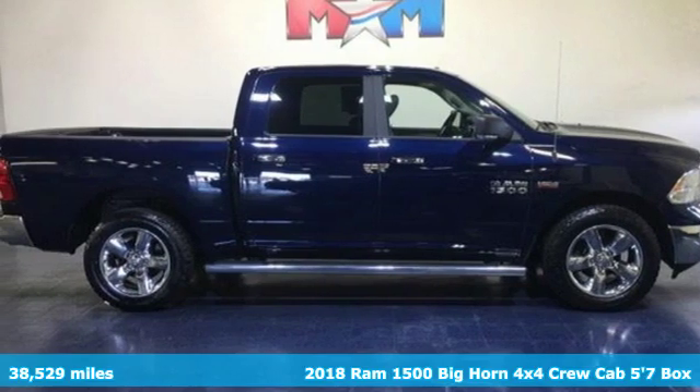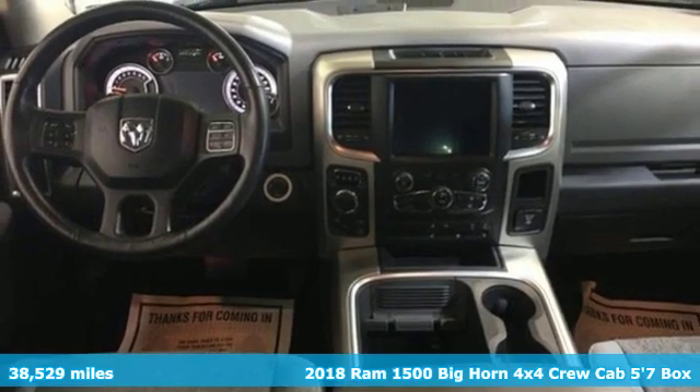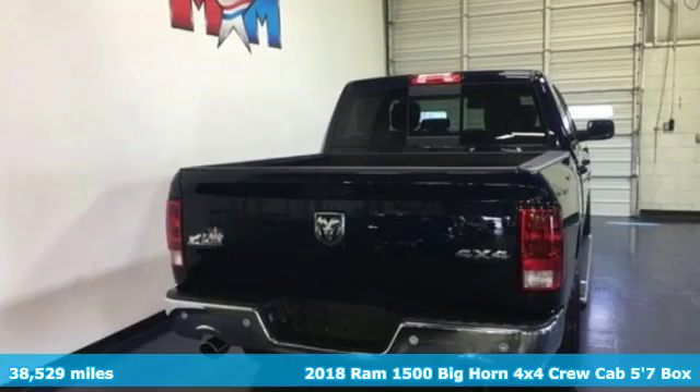Here's a 2018 Ram 1500. Ram gets the job done. It's equipped for all your driving needs and wants.